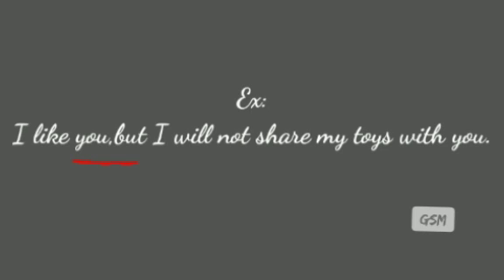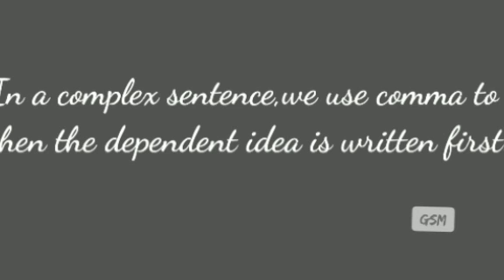In a complex sentence, we use a comma when the dependent idea is written first. For example: 'When he went to the park, he saw a horse and a calf.' We use a comma when the dependent idea is written first.